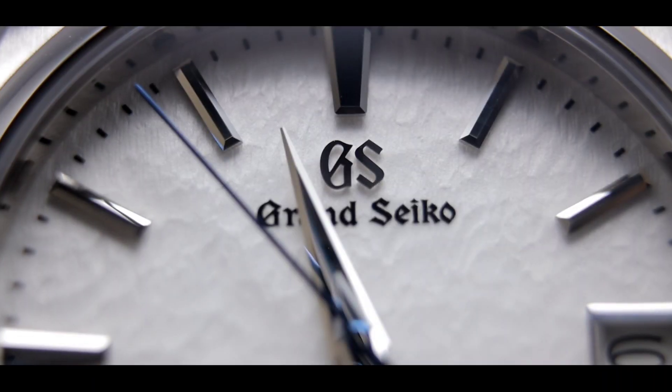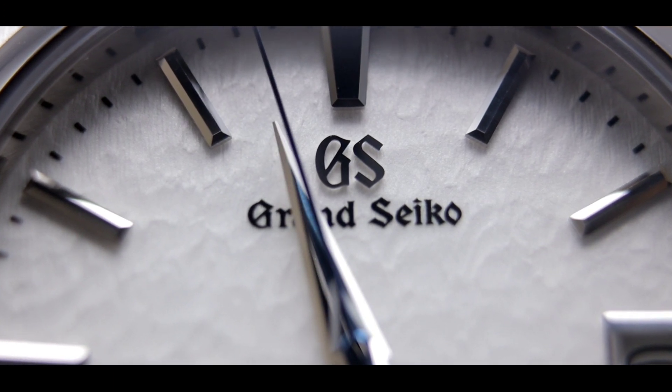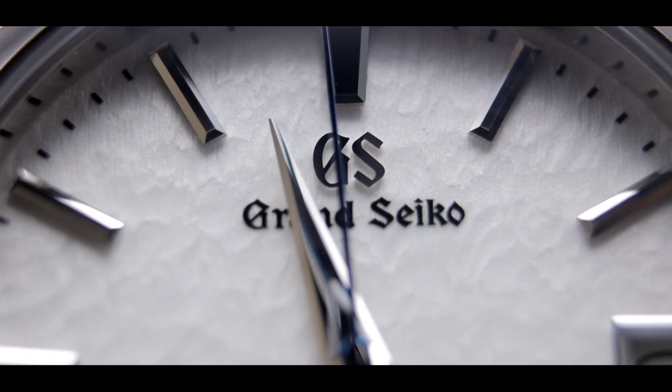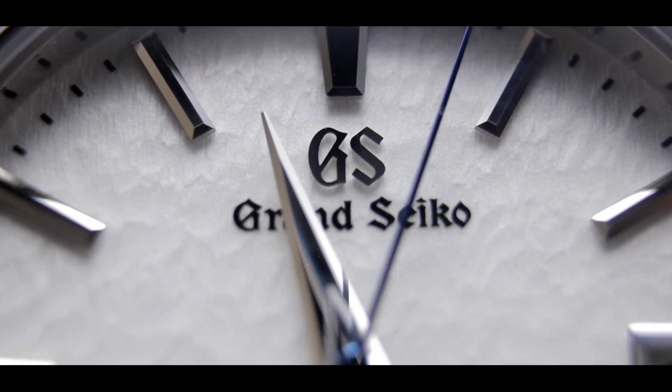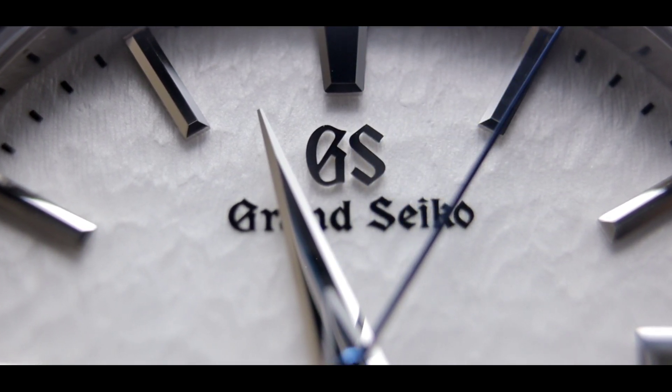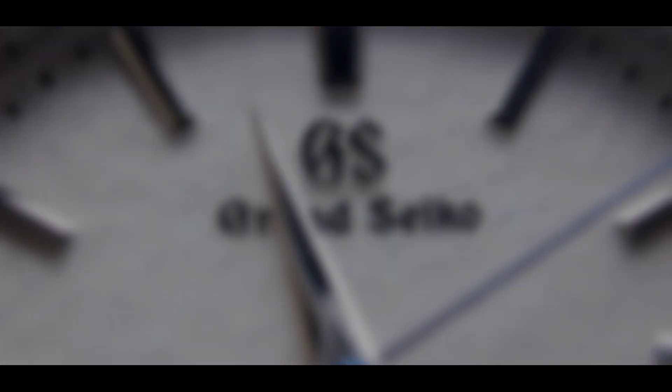Overall, if you're considering the SBGA211, don't hesitate. This watch is absolutely stunning. It's a great everyday piece and it's the most iconic Grand Seiko out there, so you can never go wrong with the Grand Seiko Snowflake — all you have to do is look at that beautiful dial. What do you think about the Snowflake? Do you like it? What don't you like about it? Let us know in the comment section below, and thank you so much for joining me — I'll see you in the next one.